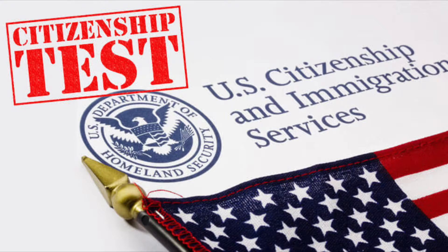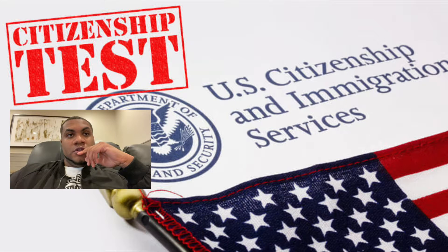After everyone fills that out, you will sign it and date it, then give it back to the oath specialist. And then he'll go over a few things with you guys.